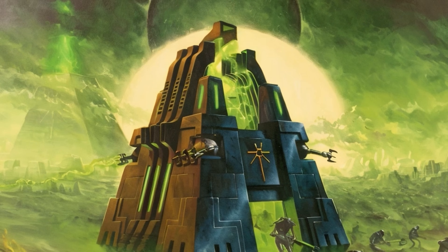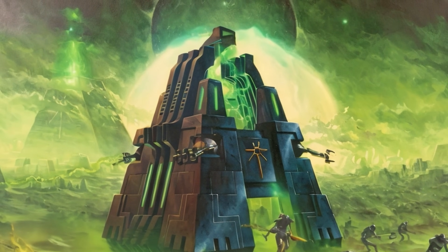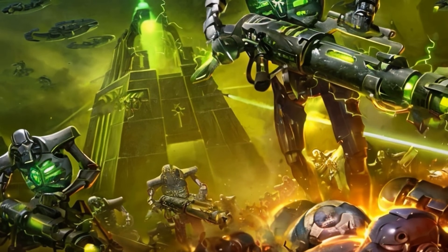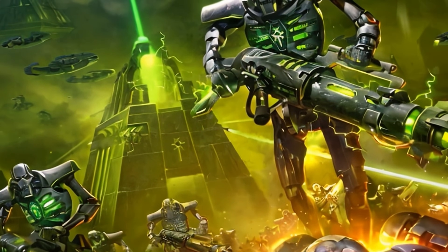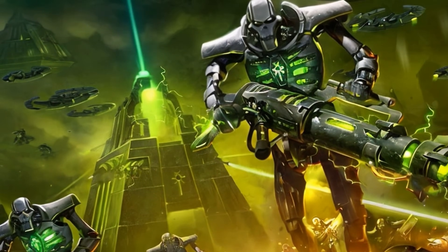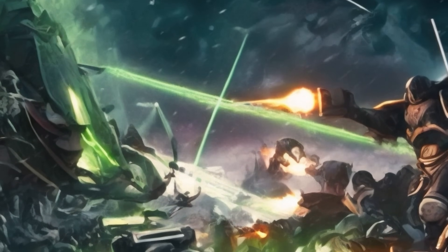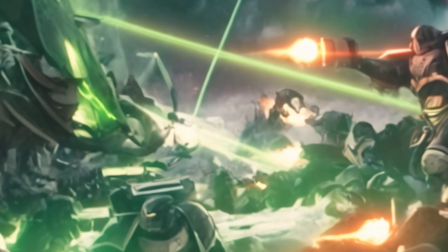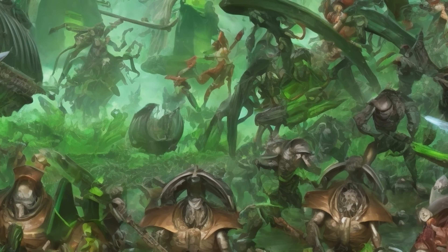Dolmen gates now represent the only means by which the Necrons can travel interstellar distances at FTL speeds, as this faction does not have Psykers. By the end of the 41st millennium, most of the Dolmen gates, still scattered across the galaxy, were destroyed by the Eldar or had fallen into disrepair over time. The few that still function have allowed some Necron dynasties to rapidly extend their influence over larger territories. Notably, the Necrons from the world of Damnos have made the most efficient use of the Dolmen gates, conducting raids across the entire Ultima Segmentum.